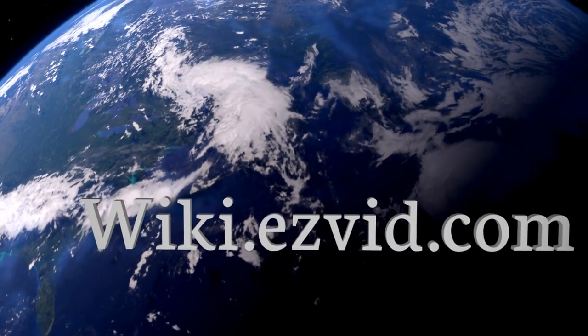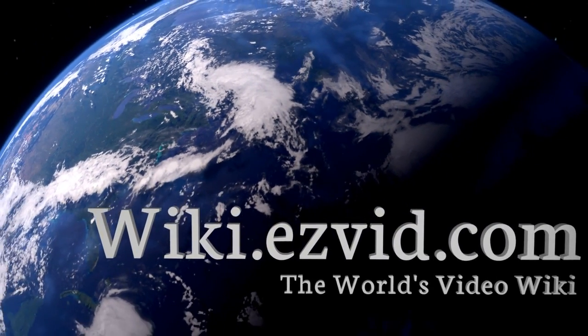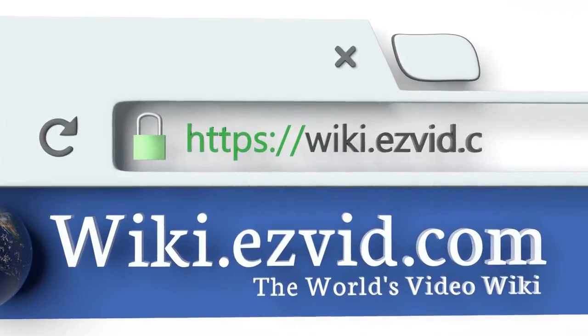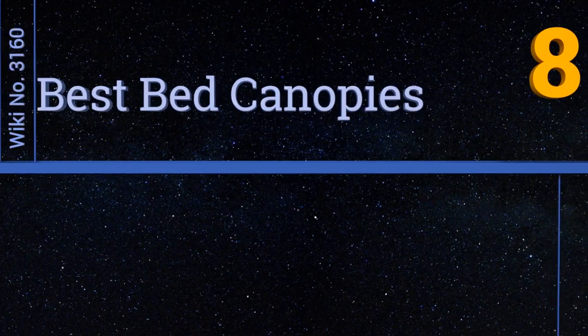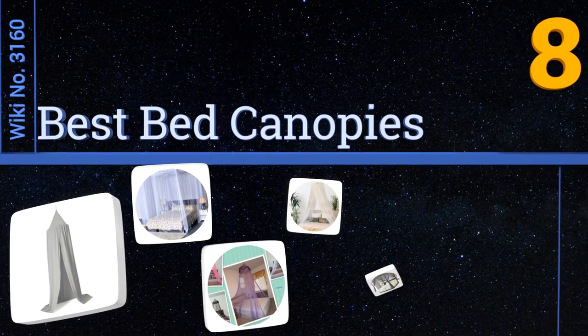EasyVid presents the eight best bed canopies. Let's get started with the list.